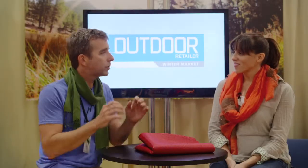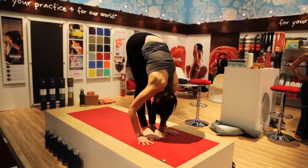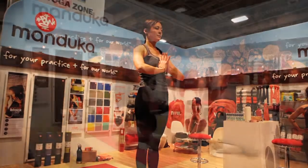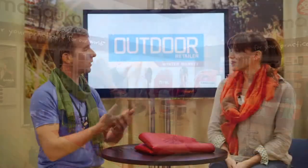What would be your message for the specialty outdoor retailer if they're interested in carrying the Manduka product? I think that yoga is a crossover sport. It doesn't matter what outdoor sport you do — yoga can support you. Manduka is about being elemental. It's about the breath, after all — simplicity.